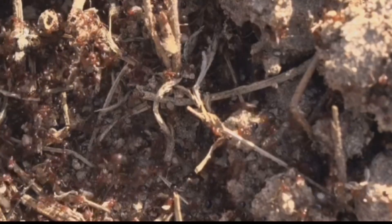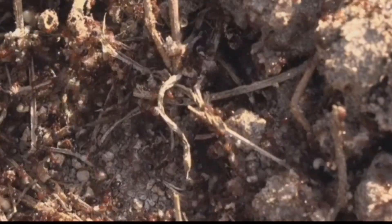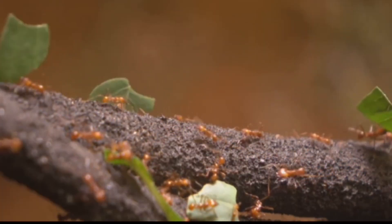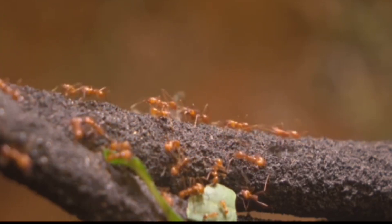Leafcutter ants are perhaps one of the most industrious nest builders in the animal kingdom. These ants construct massive underground colonies that can extend over 600 square feet. They cut and carry leaves back to their nests, where they use them to cultivate fungus, which serves as their primary food source. The complexity and scale of their nests are a testament to the incredible teamwork and organization of these tiny creatures.